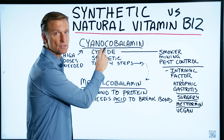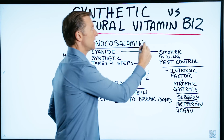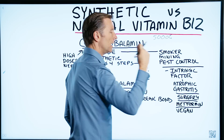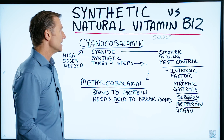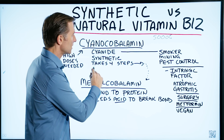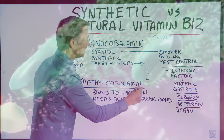The main reason why people get the synthetic version is it's incredibly cheap, and on the label sometimes it'll say 5,000% of normal, and people think more is better. The reason why it's 5,000% is that it takes so much of it to be absorbed — it takes four steps for it to convert before it can be absorbed. So number one, it's not absorbed easily.